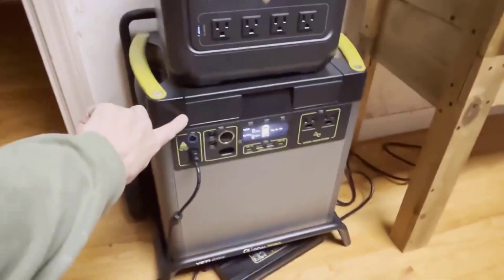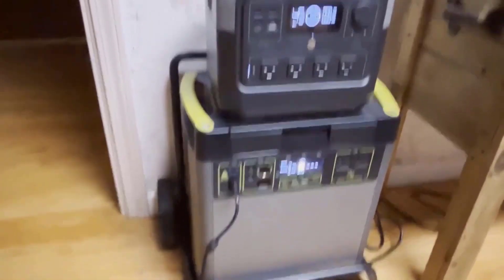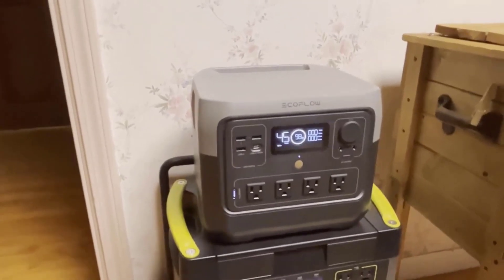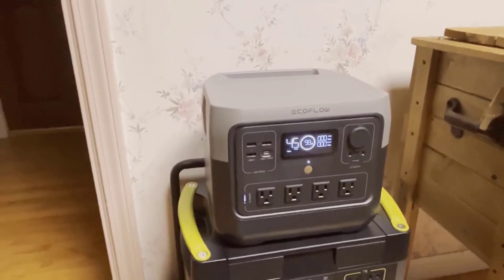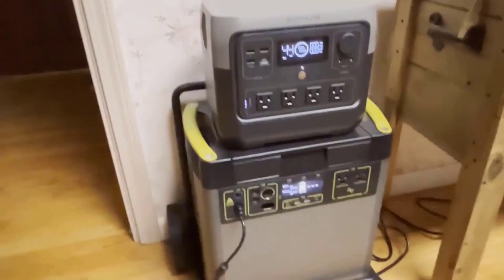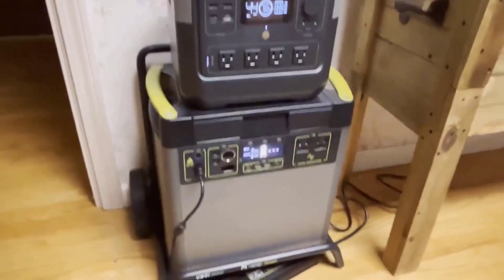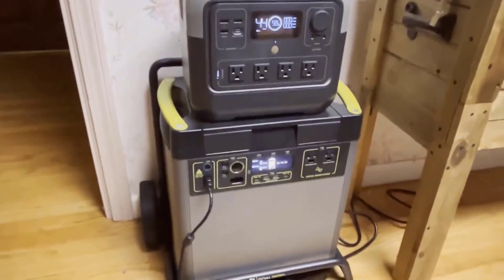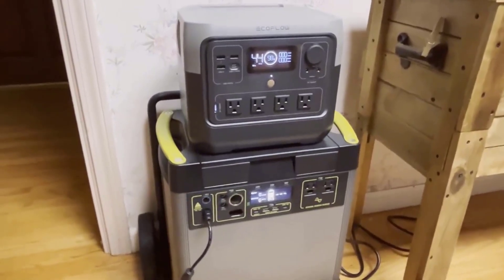Pros and Cons. Four reasons to buy: 6,071Wh capacity for powering various devices; reliable home backup with extended run times; solar recharge capability with up to 30% increased efficiency; and durable, safe construction with advanced battery management. One reason not to buy: the initial investment may be high for some users.